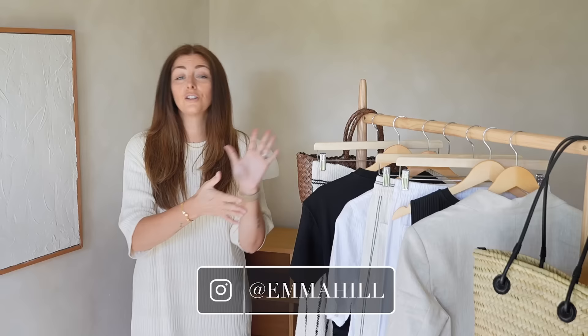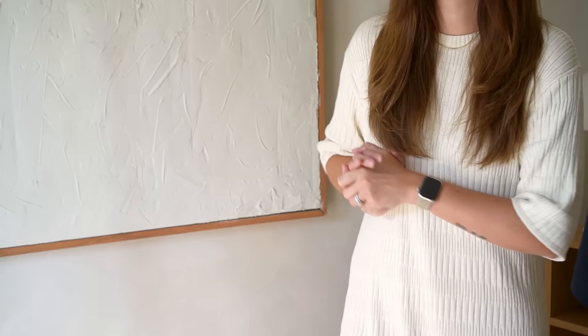Hello everyone, welcome back to my channel and to today's video where I am going to be sharing what is new in my wardrobe for summer. Let's get started with my first item, which is this knitted skirt.